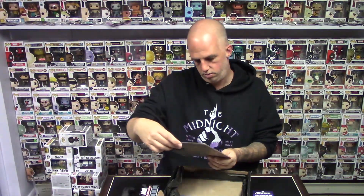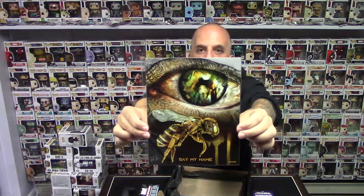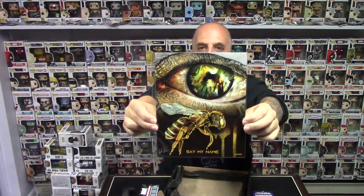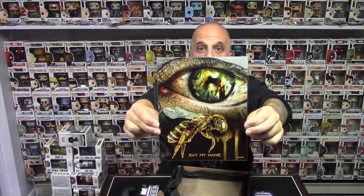Oh wow — Say My Name. It's a B with an I. Again, I'm not sure what this one is from, but that is really cool. That is really nice. 123 out of 2200.